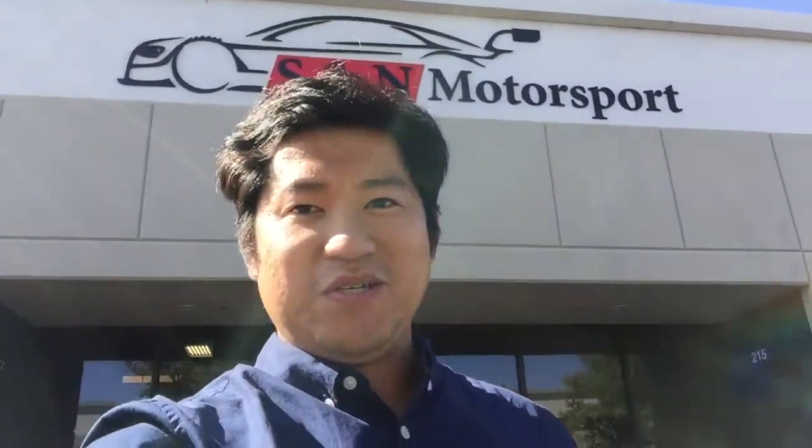Yo, what's up guys, it's me Victor aka Hard Park. I'm out here at S&M Motorsport getting my oil change.